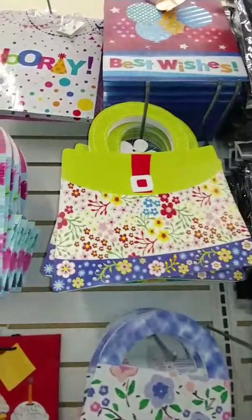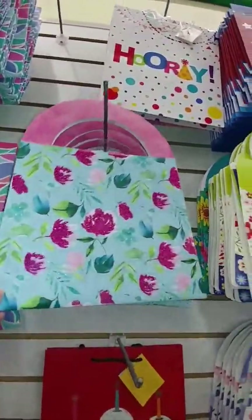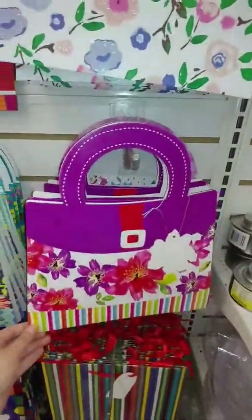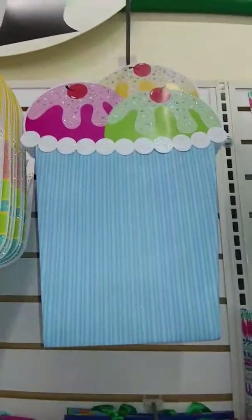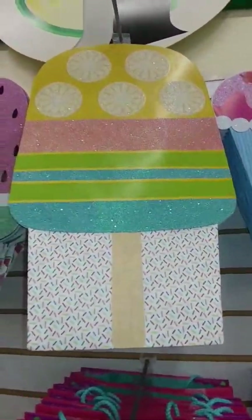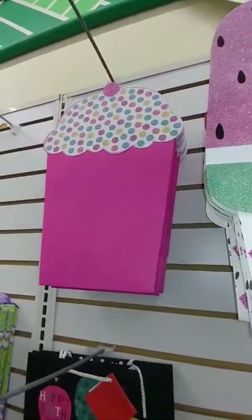They have these really fun new gift bags that look like little handbags — little purses. There's a few different ones here. They also have these really fun ones: a popsicle, a watermelon, and a cupcake.